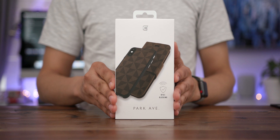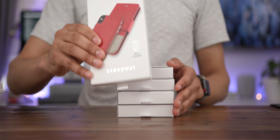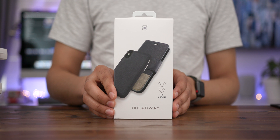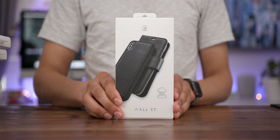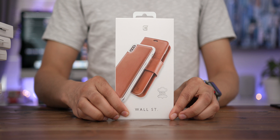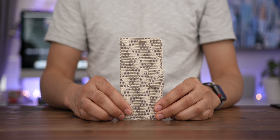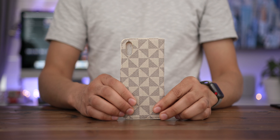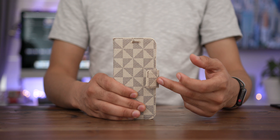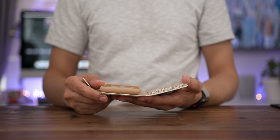Of all the cases, Caseco's folio style cases may be the most unique. They include ones like the Park Avenue, and they also offer a ton of other options. The Park Avenue comes in multiple colors, definitely for those that are stylishly inclined. There's also the Broadway case — a very fashionable two-tone case that comes in different colors. And finally, the Wall Street case, which is a genuine leather case with the same overall folio design.